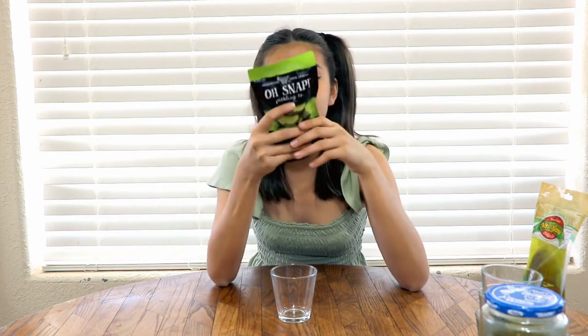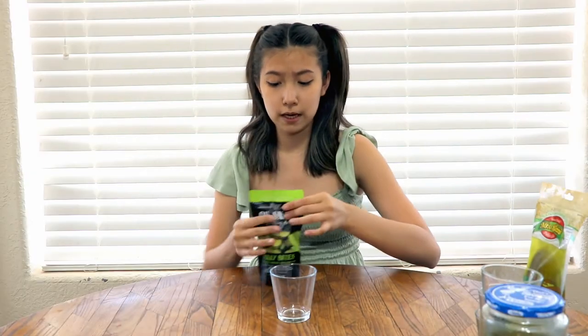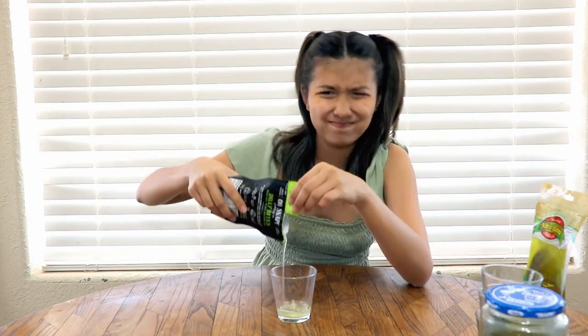Oh snap, we've got Oh Snap Pickling Co. I got this at Walmart — I got all of them at Walmart. Let's see the ingredients: it doesn't have any food coloring, which is good. It has fresh cucumbers, water, vinegar, salt, calcium chloride, sodium benzoate, spices, and natural flavors. Who knows what natural flavors are, but it sounds natural.